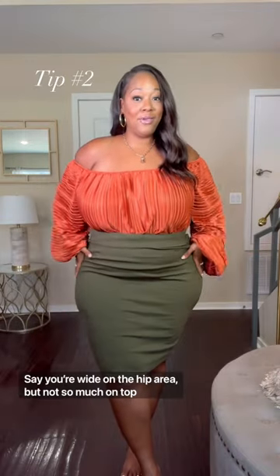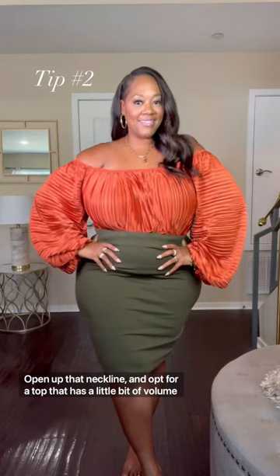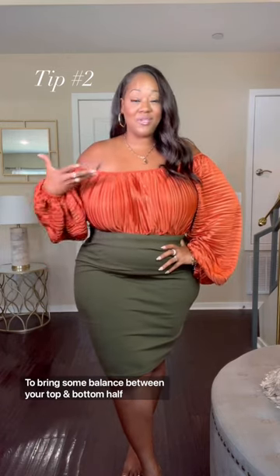Say you're wide on the hip area but not so much on top — open up that neckline and go for a top that has a little bit of volume to bring some balance between your top and bottom half.